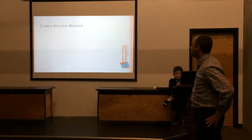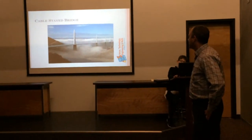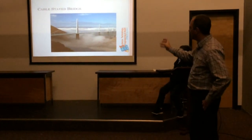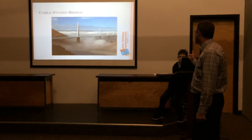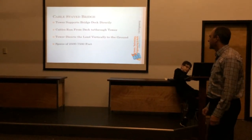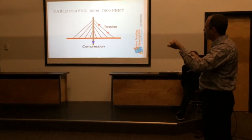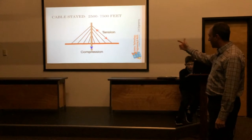Another bridge type is the cable-stayed bridge, which has become popular recently. I think that's a picture of the new bridge in France, which is now the world's longest bridge. It's similar to the suspension bridge in that the piers support the center, and the cables come off those piers to support the roadway. The tower supports the bridge deck and is in compression, while the cables are in tension — designed to hold up the roadway portion.